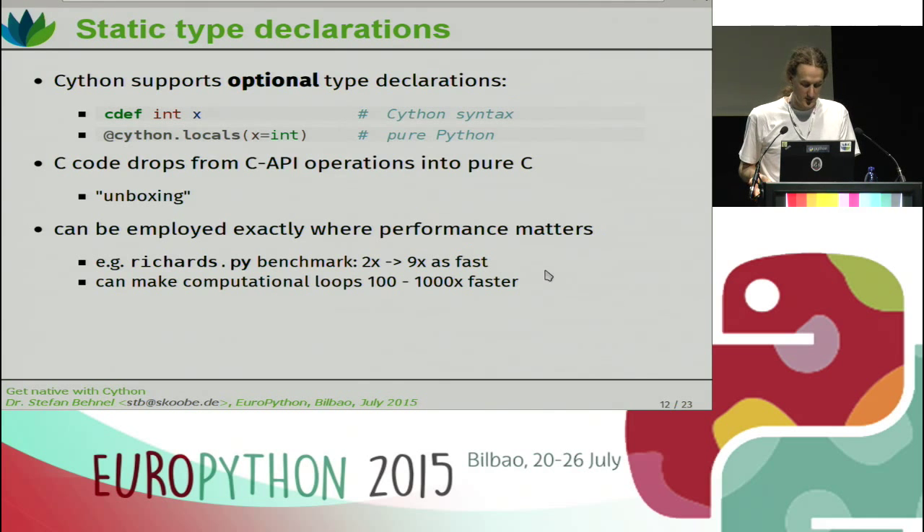Especially for computational loops, the speedup you get is somewhere between a hundred and a thousand times.